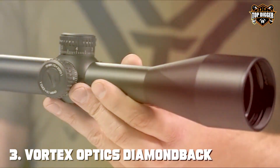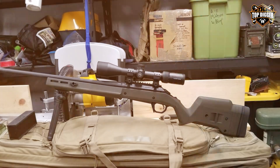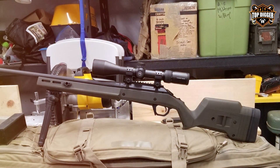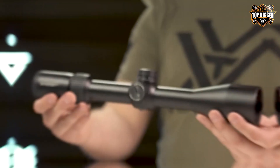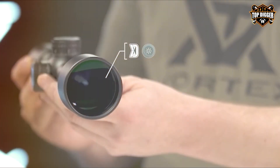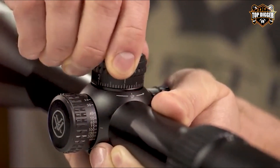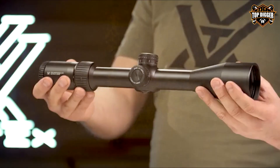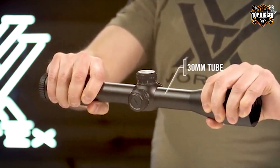The number three position is held by the Vortex Optics Diamondback Tactical first focal plane riflescope. This scope redefines the standard for entry-level precision optics and is your ticket to unparalleled accuracy without breaking the bank. Designed for shooters who demand high-performance features on a budget, its first focal plane reticle ensures that subtensions remain accurate at all magnification levels. With fully multi-coated lenses, you can expect outstanding light transmission and clear, crisp images.